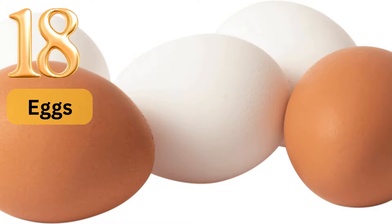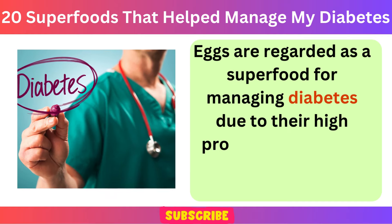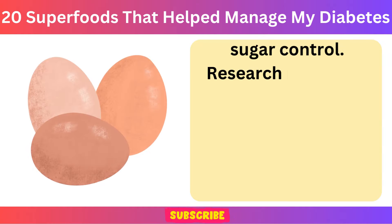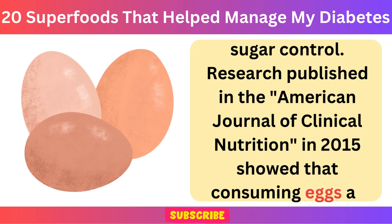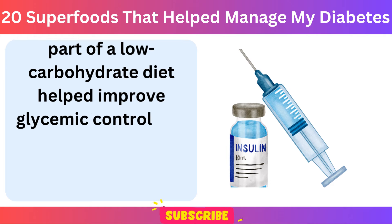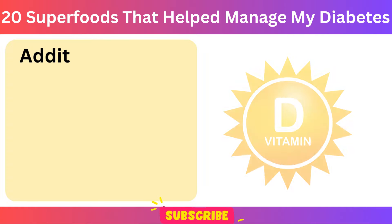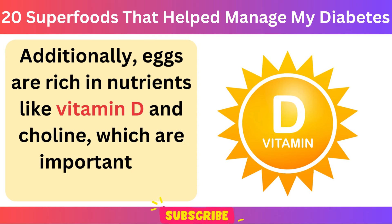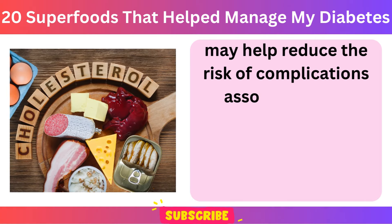Number 18: Eggs. Eggs are regarded as a superfood for managing diabetes due to their high protein content and beneficial effects on blood sugar control. Research published in the American Journal of Clinical Nutrition in 2015 showed that consuming eggs as part of a low-carbohydrate diet helped improve glycemic control and insulin sensitivity in individuals with type 2 diabetes. Additionally, eggs are rich in nutrients like vitamin D and choline, which are important for overall health and may help reduce the risk of complications associated with diabetes.